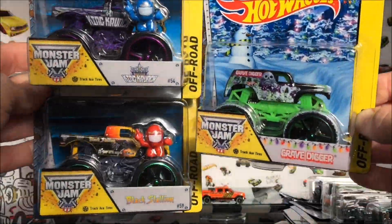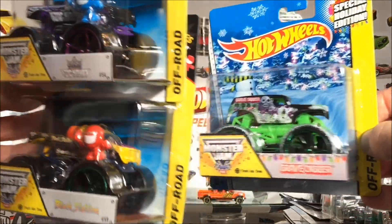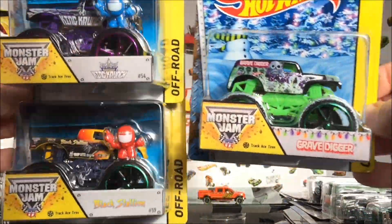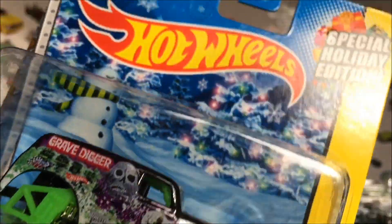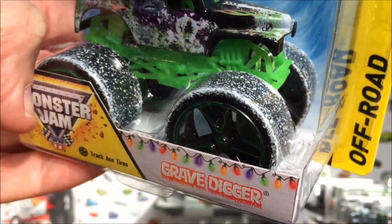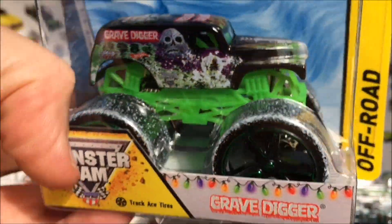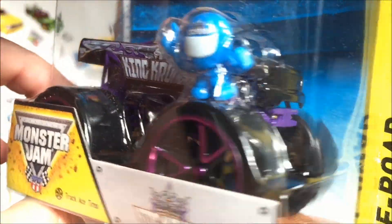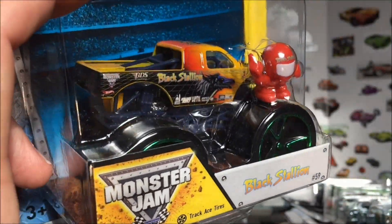Next group — we've just got three in this. We've got some monster trucks with the Track Ace tires, and since they take up two lanes we can only run three. First up from the Holiday Edition we've got Gravedigger with Track Ace tires and snow on them — let's hope he can get enough traction. Black and purple King Crunch with Track Ace tires. And we have Black Stallion with Track Ace tires — that's another cool one.